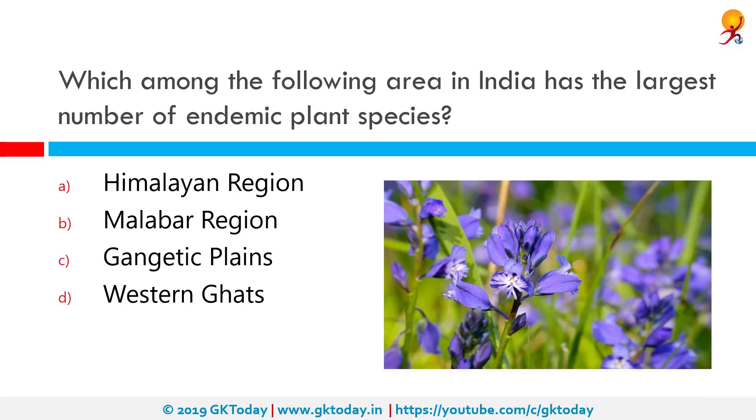Which among the following areas in India has the largest number of endemic plant species? The correct answer is the Himalayan region. There are about 5,725 endemic plant species in India located in about 25 hotspots. The largest number is in the eastern Himalaya, which is 1,808.